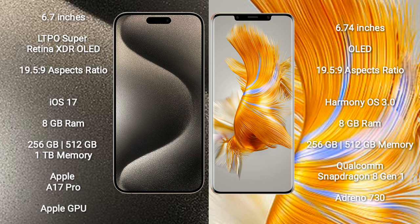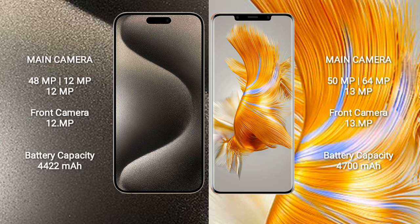Huawei Mate 50 Pro features the Qualcomm Snapdragon 8+ Gen 1 processor and Adreno 730 GPU. iPhone 15 Pro Max has a rear triple camera setup: 48MP plus 12MP plus 12MP, and a 12MP front camera. Huawei Mate 50 Pro has a rear triple camera setup: 50MP plus 64MP plus 13MP, and a 13MP front camera.